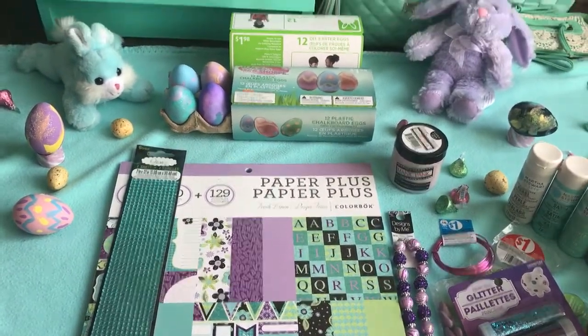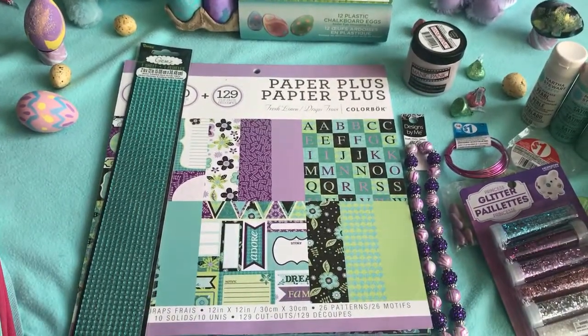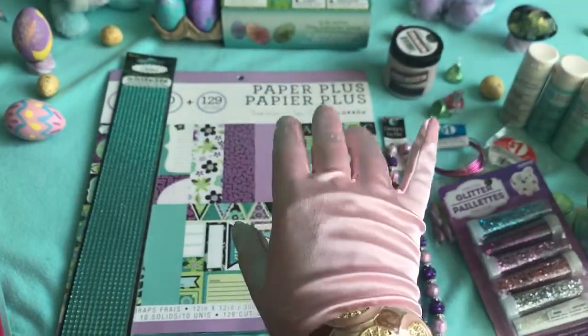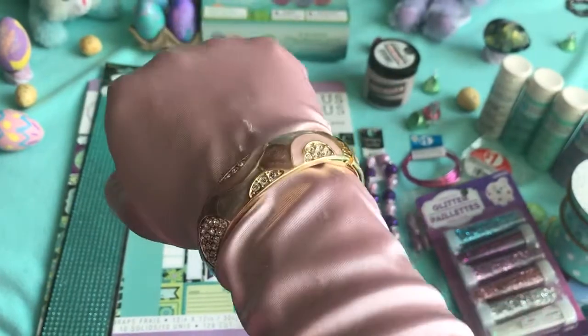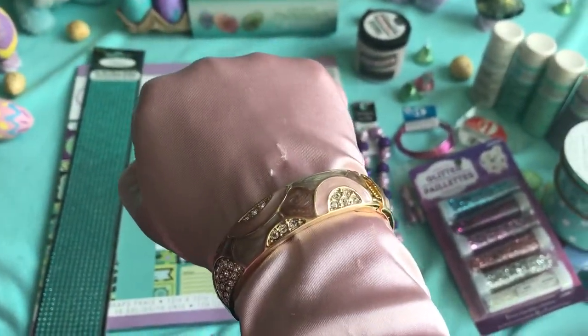I still want to get a few more things to throw into that haul before I show it off. I will show you what I got from Walmart, and hopefully these satin gloves don't screw me up, and hopefully you like my bracelet. This is what I wore on my wedding day, and yes, it did that to my glove.